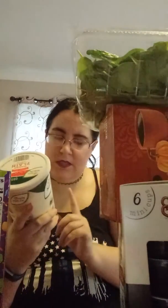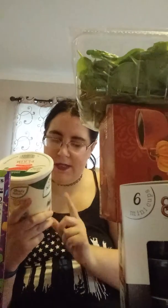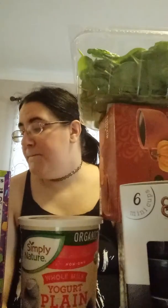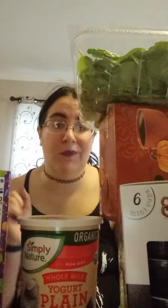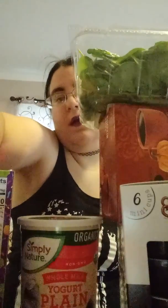Last but not least, I got some yogurt — the whole milk plain yogurt. I needed the vanilla one, but oh well. It's actually pretty good; it's not my favorite yogurt they make, but I can't find that one anymore. Anyway guys, I'm gonna hop off because my phone is about to die and I need to put all these groceries away. I'll see y'all later — bye!